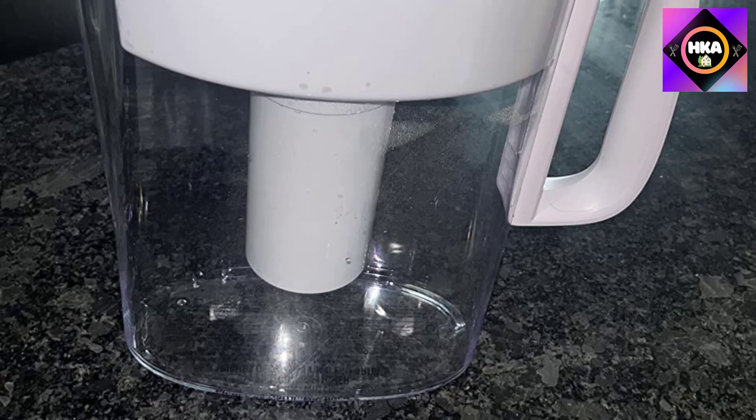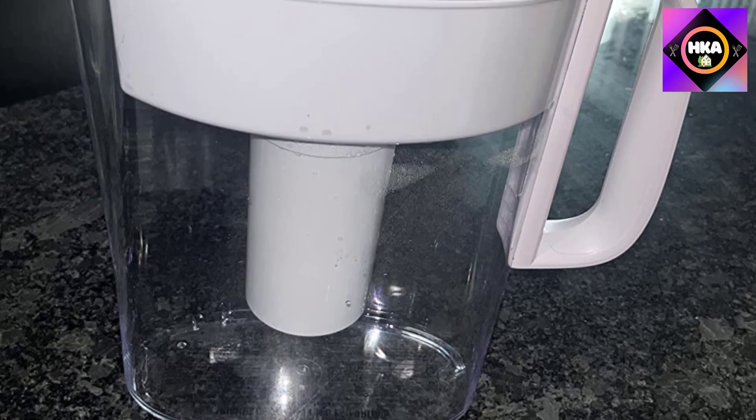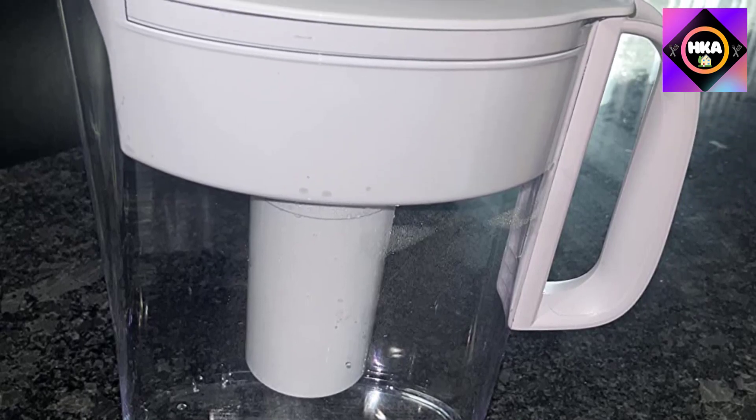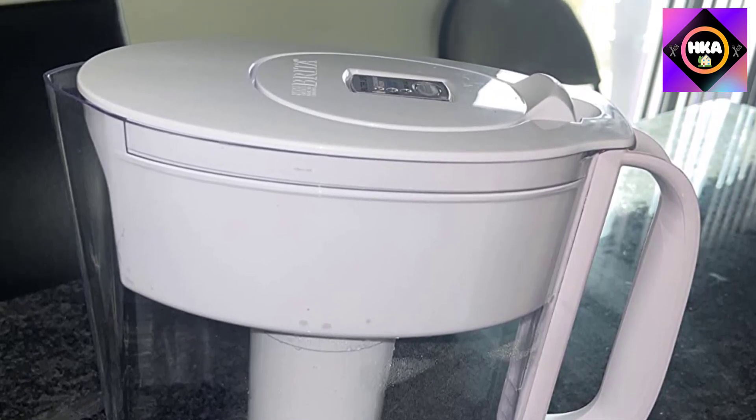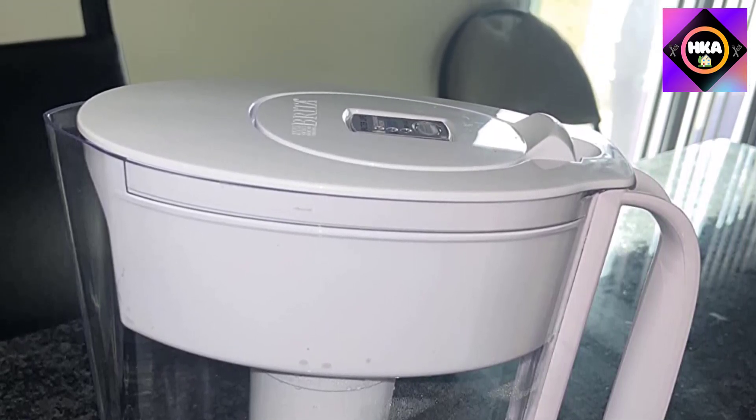The Brita Metro has a compact design with a capacity of six cups of water, making it a great option for small families or small spaces, and it fits easily in a refrigerator.